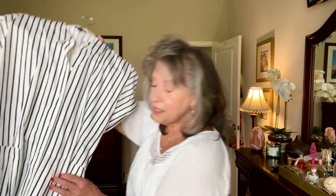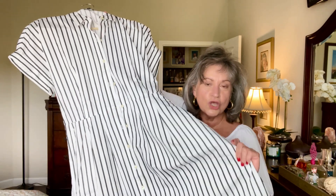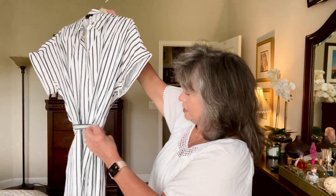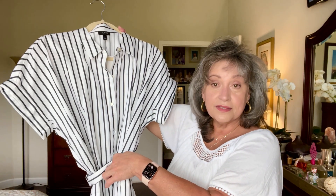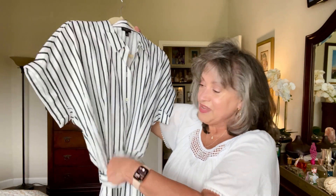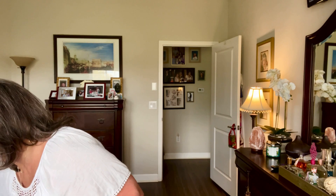The last thing that I got from Talbots is this lovely button-down dress. I think it's so cute — a classic white, almost like a crisp poplin, with navy stripes. It has a belt that you can cinch in at the waist. This is just a classic dress that you can wear this year, the next year, and every year afterwards. I think I paid around $54 for this dress.